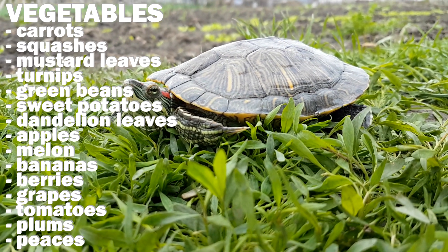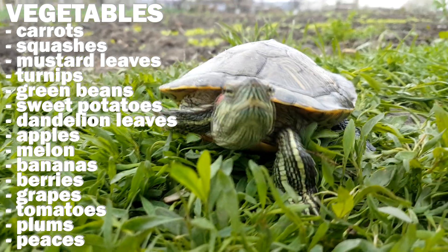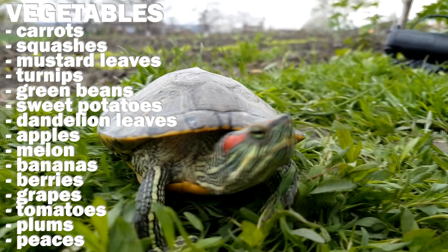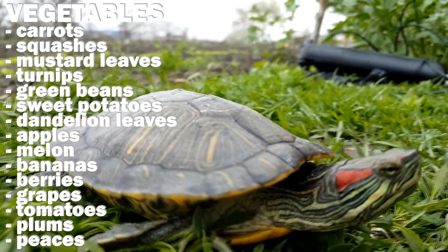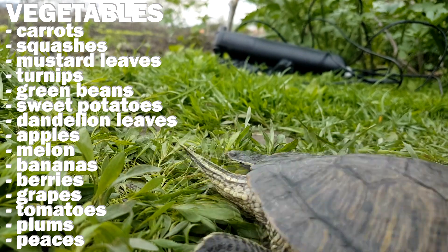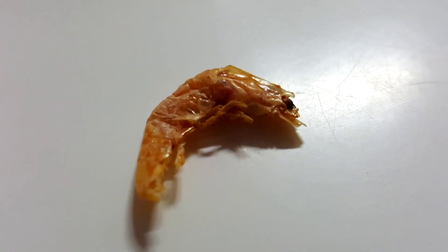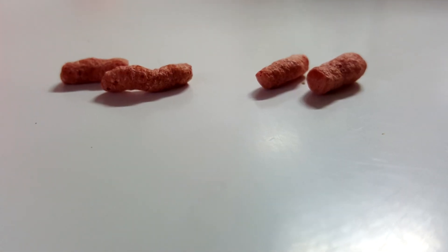From vegetables, they eat carrots, squashes, mustard leaves, turnips, green beans, sweet potatoes, dandelion leaves, apples, melon, bananas, berries, grapes, tomatoes, and peaches. Occasionally, you can give them cooked chicken meat. The most common food found in pet stores are pellets and vitamin sticks.